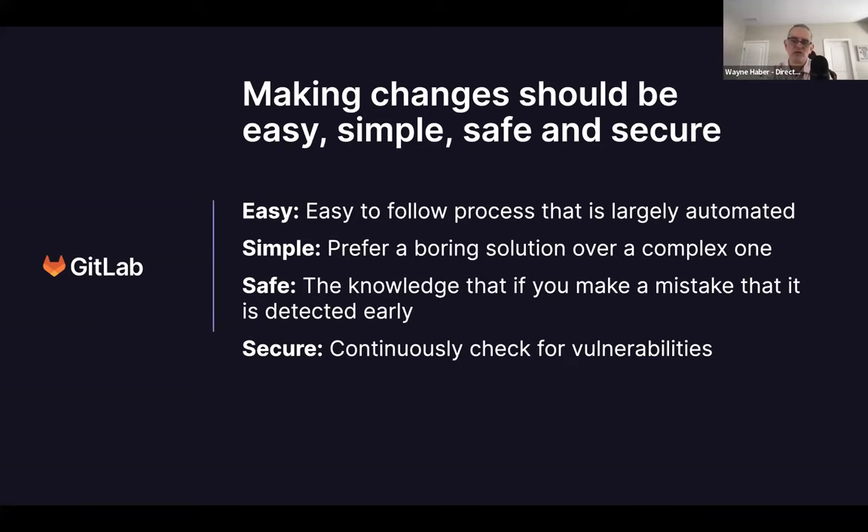A boring solution isn't bad — it means it's easy to understand, easy to implement, and easy to put out a minimal viable change and then iterate on it. Complex solutions take longer and rely on a crystal ball for what's coming, which often isn't perfect. Doing a simpler, boring solution and iterating to improve it as you learn — getting feedback from users, engineers, error budgets, and performance measurements — is really key.